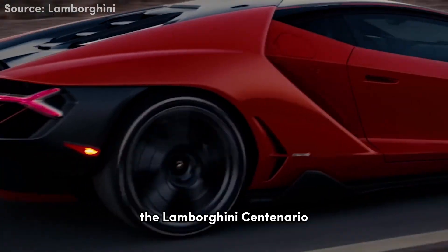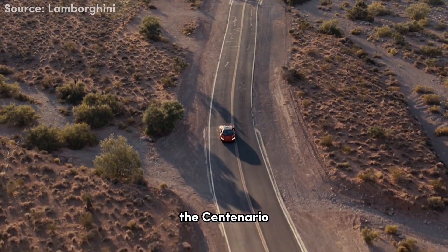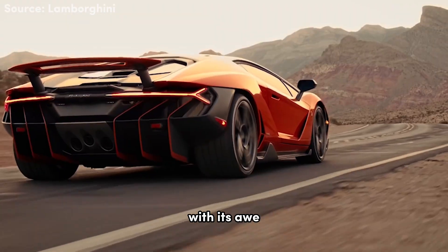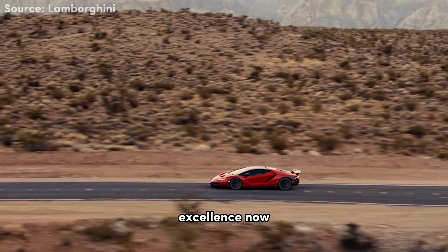Next up, the Lamborghini Centenario — a tribute to the visionary founder of Lamborghini, Ferruccio Lamborghini. The Centenario was released to celebrate Ferruccio's 100th birthday. With its awe-inspiring design and mind-bending performance, it embodies the spirit of Lamborghini's relentless pursuit of automotive excellence.